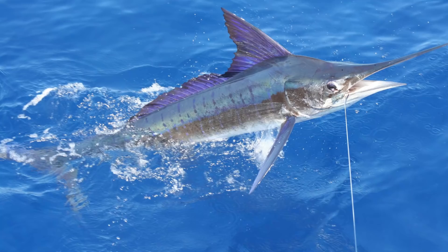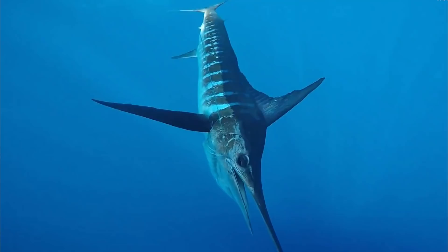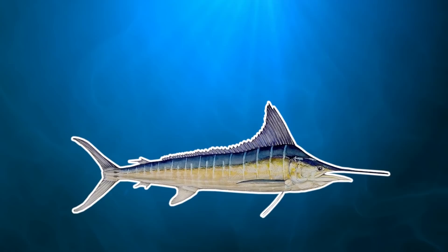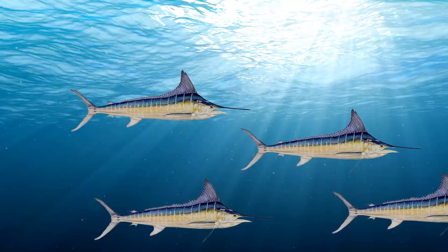For our next species, we'll be heading over to the Indo-Pacific, as we have the striped marlin. Now there are around 10 species of marlin in the world, and each one of these species is strong, fast, and very sought after by fishermen. But the striped marlin is differentiated from other species by its clear stripes running along its body. And even though it can reach a whopping 3.6 meters or around 12 feet long, it's nowhere near the largest marlin species. In the wild, these fish are mainly solitary, only forming small groups or schools during the spawning season.